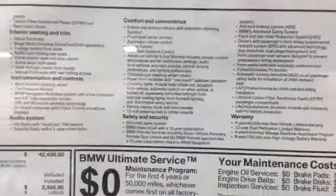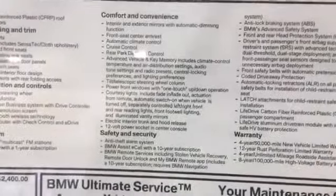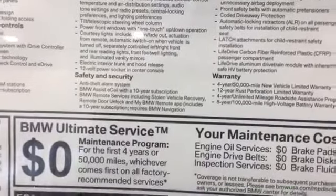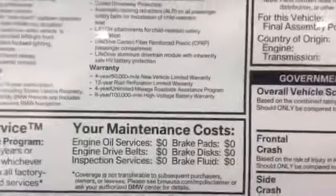It also has BMW Assist with a 10-year subscription, and it has one of the best warranties on the road — one year, 50,000 miles, all kinds of great stuff.